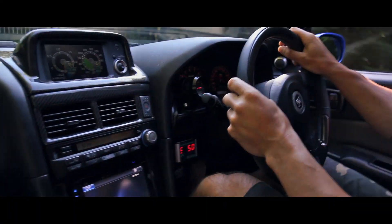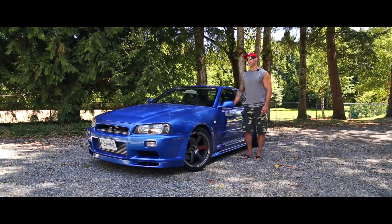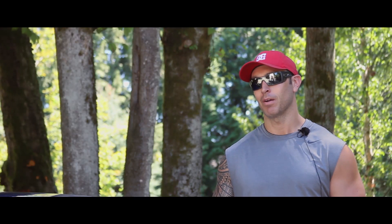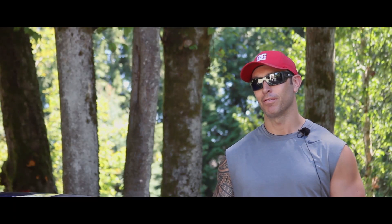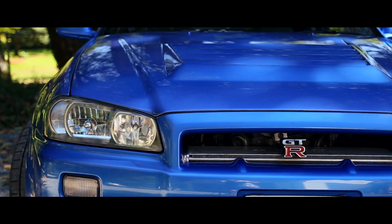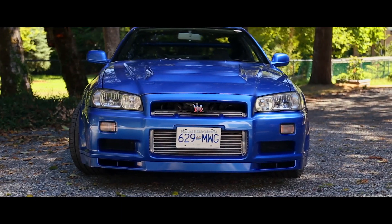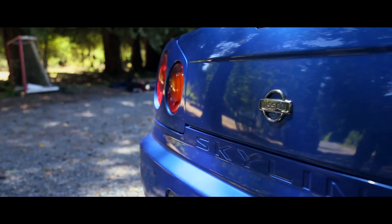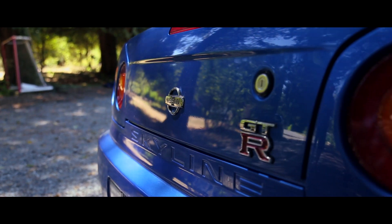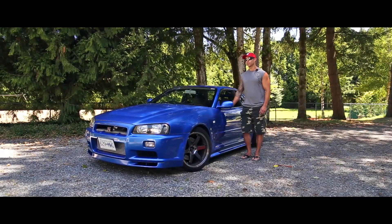I've loved this car for a long time. Back home in New Zealand, there was a guy with deep pockets who picked one of these up when I was starting out in little Evos and WRXs. I loved the car even before the Fast and Furious movies came out. Around the world, this car was always famous. When Fast and Furious came out, it just became more mainstream in North America — though people in Europe and Australasia always knew about it, and Gran Turismo also helped introduce it.